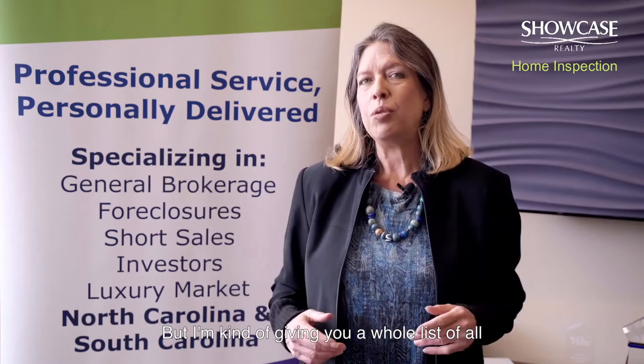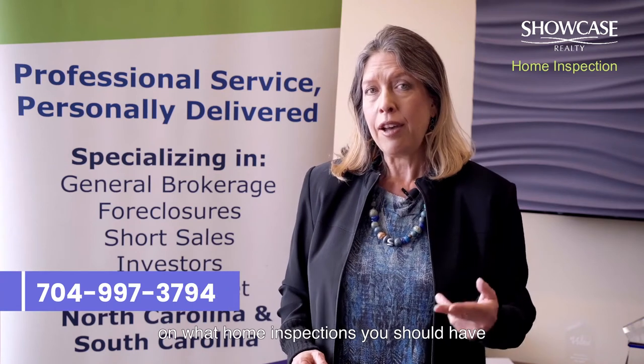Inspections can cost a lot and they can add up, and it really depends upon your situation and your financial situation. I'm giving you a whole list of all the different inspections out there, and each house will command different requirements. If you want any more information or advice on what home inspections you should have on the house before you close, ask me, Nancy Braun, at Showcase Realty.